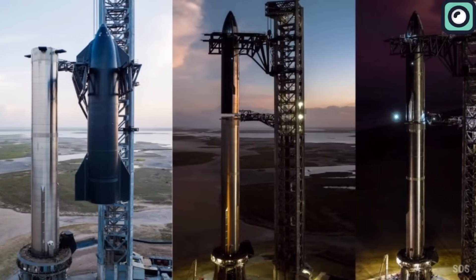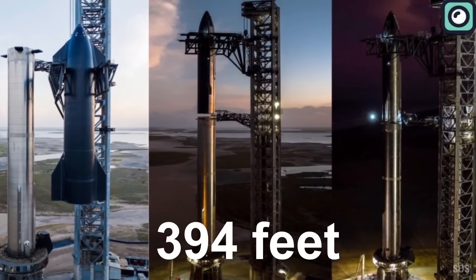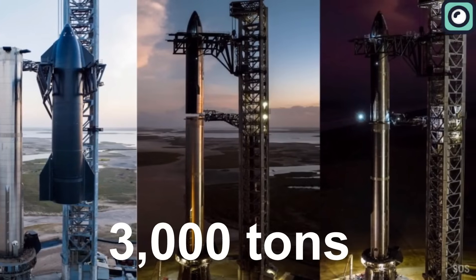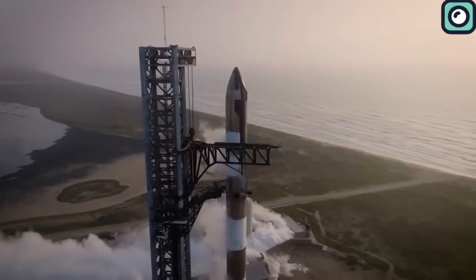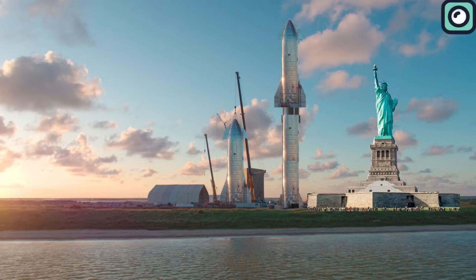To give you a sense of its magnitude, this rocket stands at an astonishing 394 feet tall and weighs roughly 3,000 tons when fully fueled. For some perspective, the famous Statue of Liberty, from heel to torch, measures only 305 feet. Starship dwarfs this iconic monument.